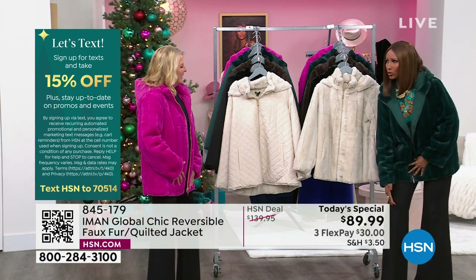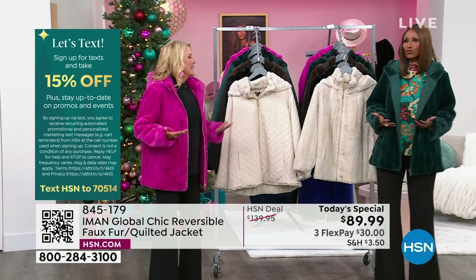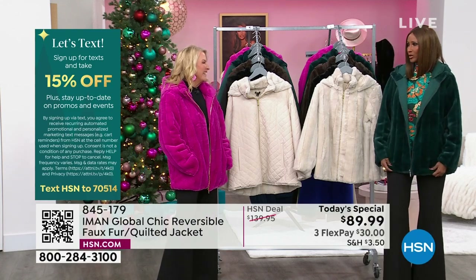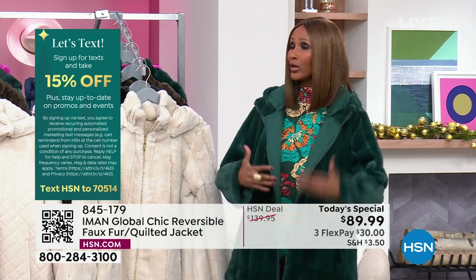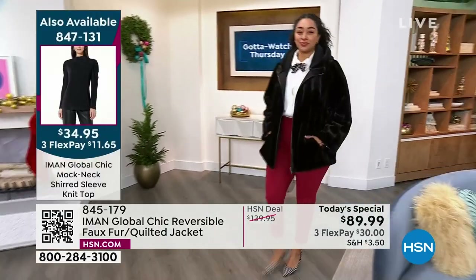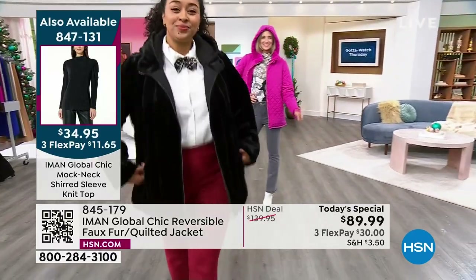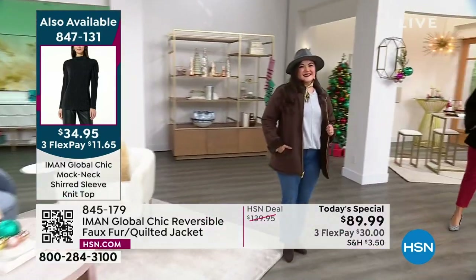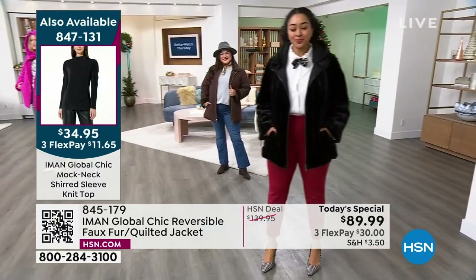I didn't want something that was too long because it would look too precious, and if it's too cropped it's too young and too limiting. This is the perfect length because you can wear it with pants, dresses, skirts, jeans — from the pumpkin patch to a dressy event. That's the ease you want. Something that is chic, elegant, that's going to last you year after year, that says luxury but also says casual.